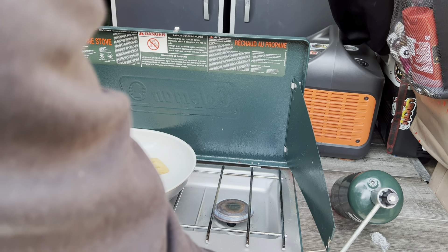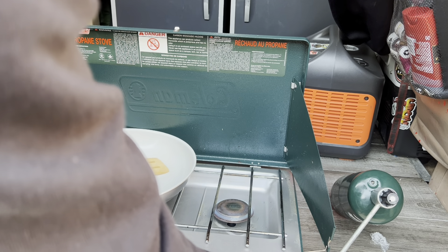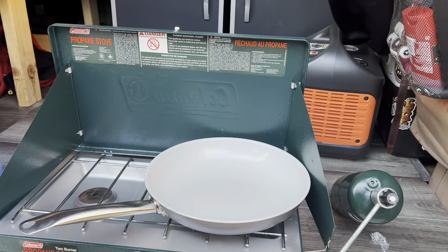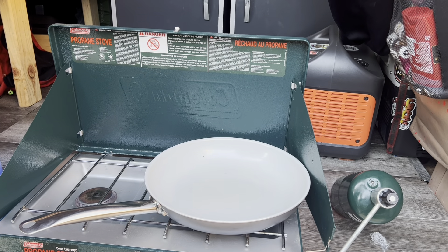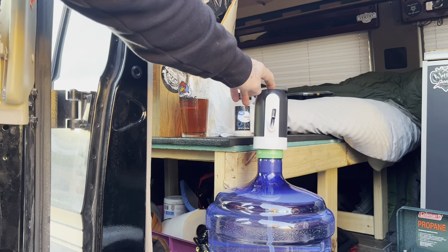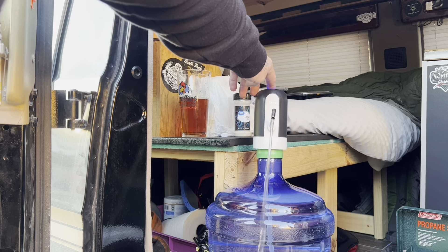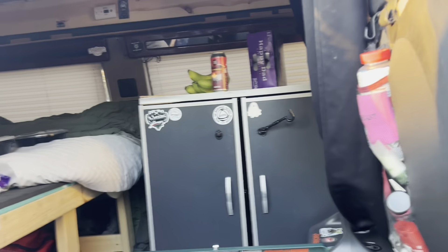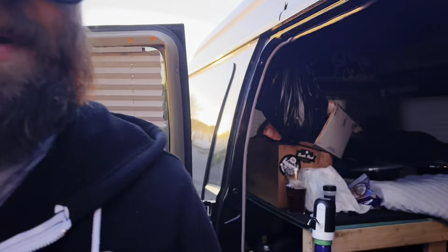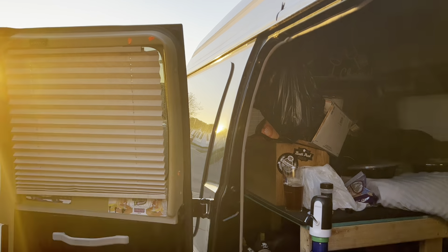Can't find my damn long lighter, but a little lighter works just as good. I like these little wooden spoons and spatulas — another find at Daily Deals. I love that store. Got a few different things there. That spatula is awesome — ten bucks on Amazon.